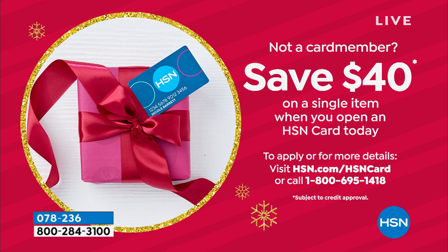We've got more to get to this hour. If you don't have the HSN credit card, you should apply. Right now when you're approved, we'll give you $40 to put toward any single item purchase. Lots of benefits too — extra flex pay on beauty, jewelry, and electronics, no annual fee, and fun VIP savings events. You can ask on the phone or search HSN card online.